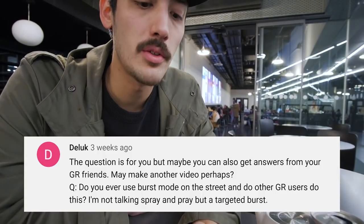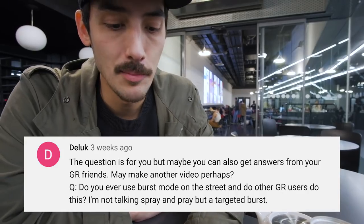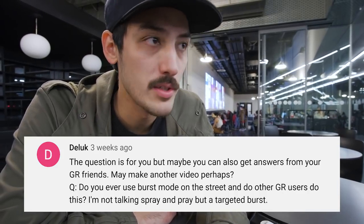Do you ever use burst mode on the street? And do other GR users do this? On the GR, I never use burst mode because I think it's too slow — sorry Ricoh, but it is a little too slow. But this morning I went out with John Hughes, a photographer from London who also shoots on the GR and GR2. We went to a lake in Hyde Park and there was a guy jumping into the lake. John shot that moment on burst and got the guy over the water, almost in the water, right before he dips in. So you can use it. When I saw him do that I thought maybe I should give it another try, but personally I don't use it — it's like with film, you get one shot and that's it.